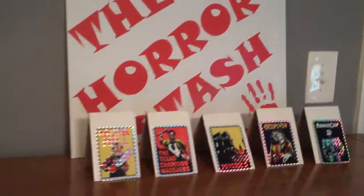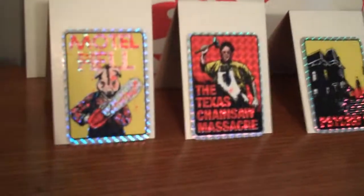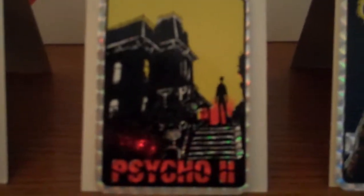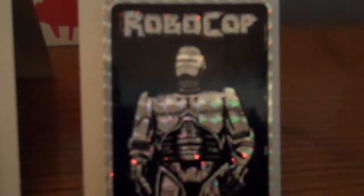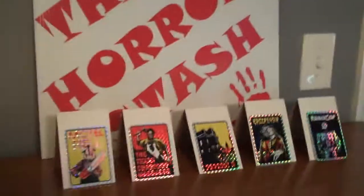Hey guys, what's going on? So I got some horror movie prism sticker cards here to show you. We got Motel Hell, Texas Chainsaw Massacre, Psycho 2, Creep Show, and this one's not really horror but RoboCop — still a cult classic nonetheless.